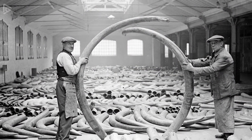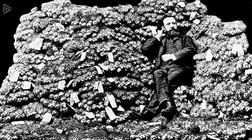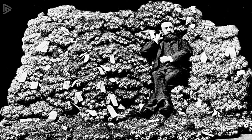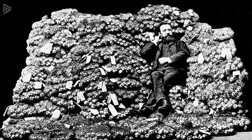I know that sounds crazy, but look at this picture. This guy is sitting on his company stock of 20,000 ivory balls, and knowing that they were able to produce 5 balls per elephant tusk, that pile is the equivalent of 2,000 dead elephants.